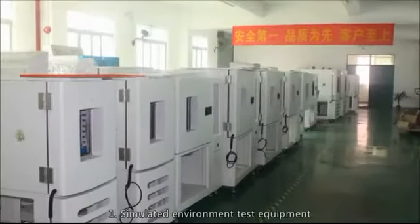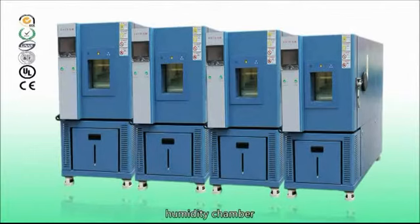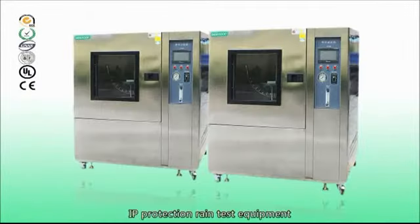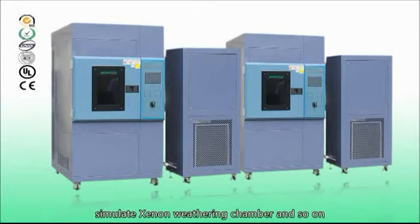1. Simulated environment test equipment, such as high and low temperature tester, humidity chamber, rapid temperature change chamber, thermal shock chambers, IP protection rain test equipment, IP protection sand and dust testing machine, simulated weathering chamber, and so on.